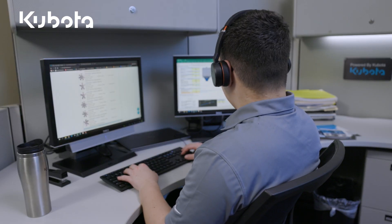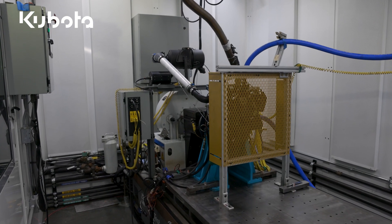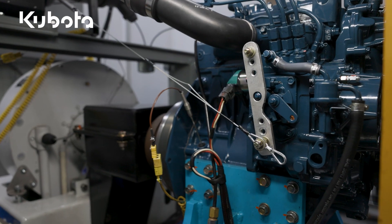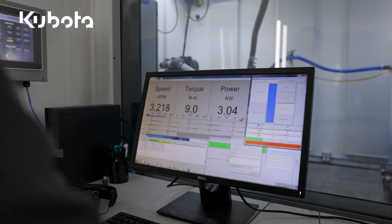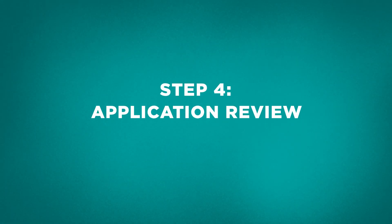Once your concept engine is approved, we move to the implementation phase. Kubota's application engineering team works with the dyno team to build your sample engine. A final review ensures that your engine meets Kubota standards and yours, with on-site testing and comprehensive validation checks.